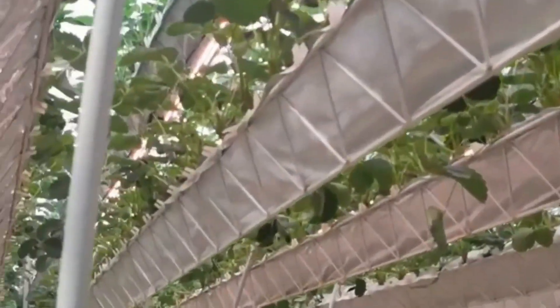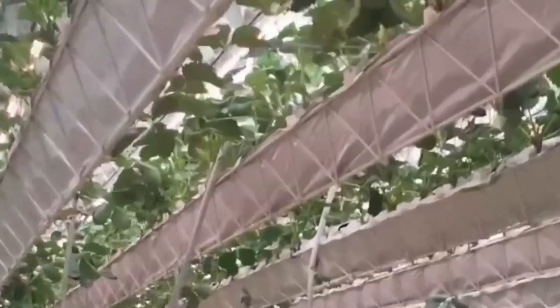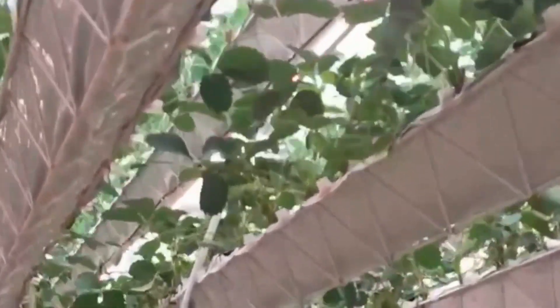Welcome to the future of indoor horticulture, with plant-growing lamps from An Uncall LED, where technology and nature flourish together in perfect harmony.